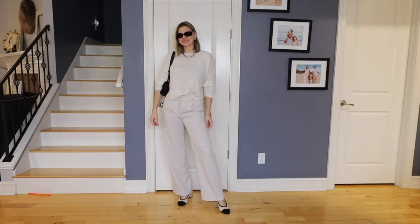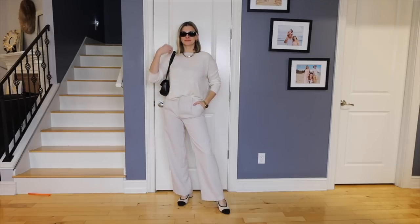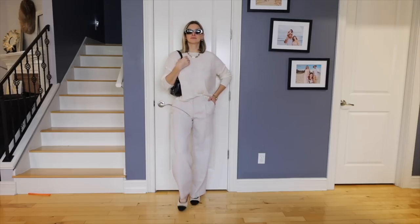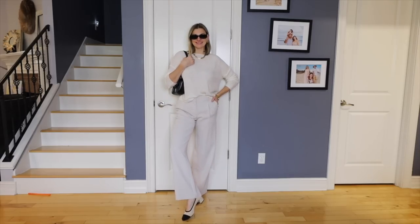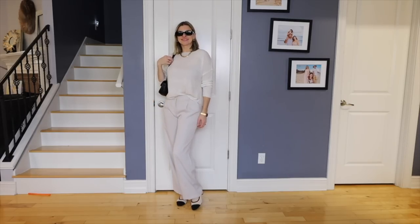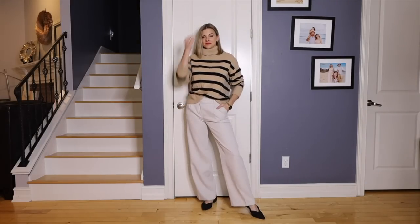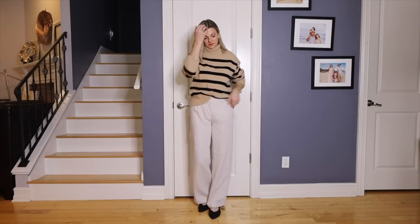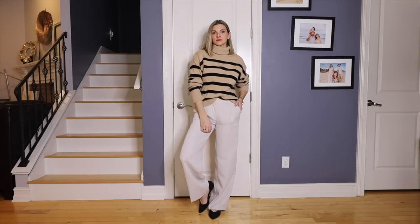If you want to look expensive in cheap clothes, one of the easiest ways is to focus on neutrals. Neutral colors, especially in a classic style, easily give off that polished, sophisticated look. I found these ivory trouser pants from H&M and I'm actually really impressed with the quality. They're mostly a viscose fabric and they feel really nice. These are a very classic, traditional style and I don't think anyone would have any idea that you only paid around $30 for them.